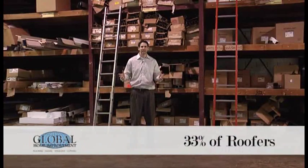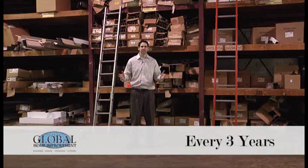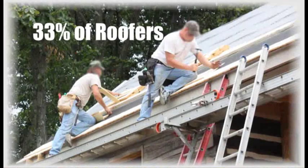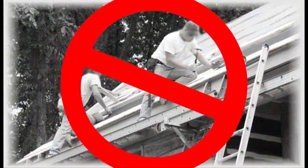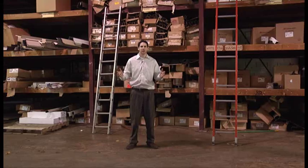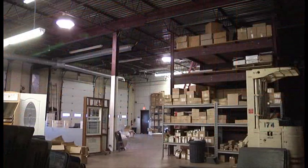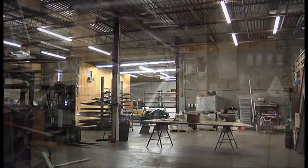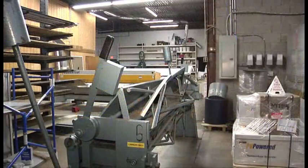Something you may not know is that 33% of roofing contractors go out of business every three years. What that means is that over one third of roofers don't stay in business long enough to service a five year warranty. At Global Home Improvement we've been in business since 1994. We have 18,000 square feet of warehouse and office space to make sure you have the best work, best roof, best siding, best gutters possible.